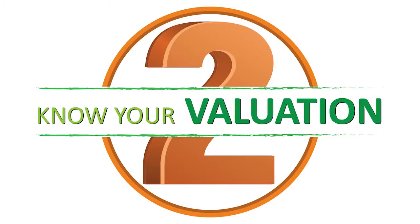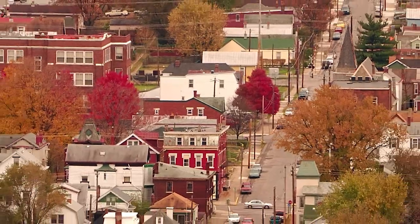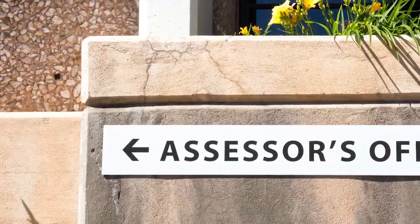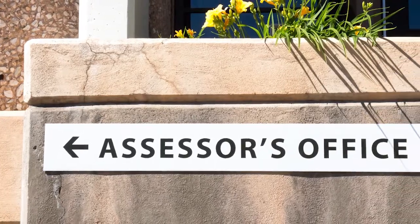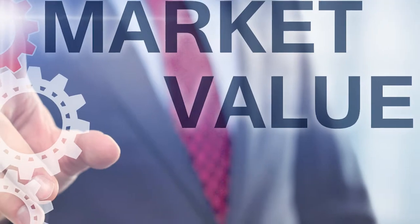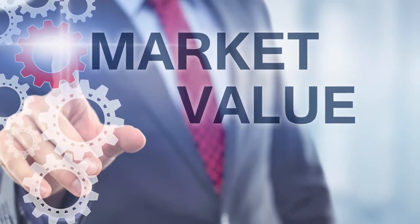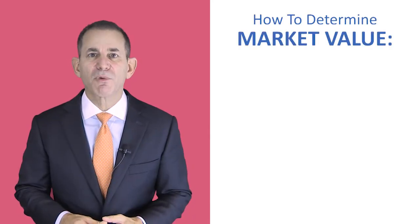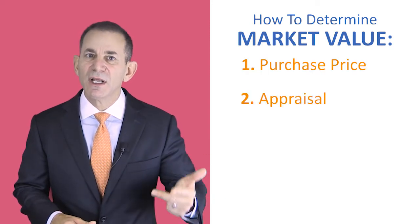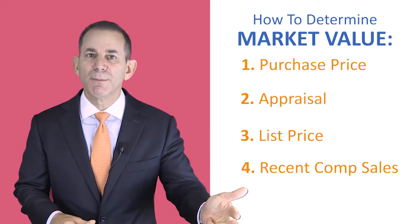Two: know your valuation. Almost always, the town in which your property is located has an appointed assessor. This individual is responsible for identifying and representing the market value of your property. Common ways of determining a property's market value are purchase price, an appraisal, list price, and recent comparable sales.